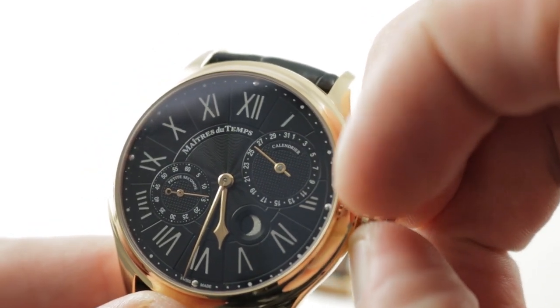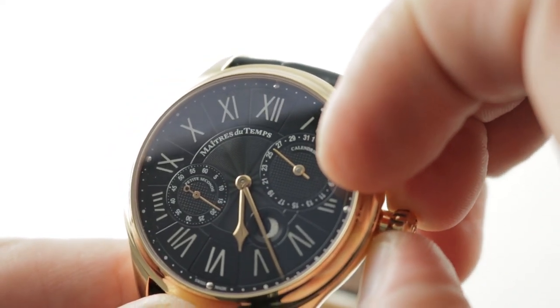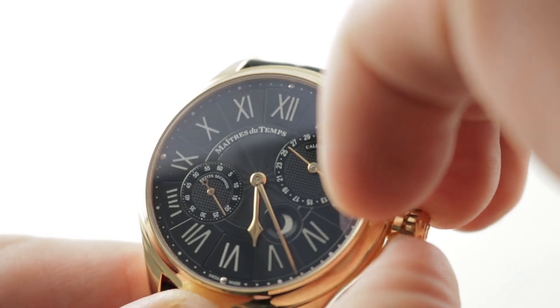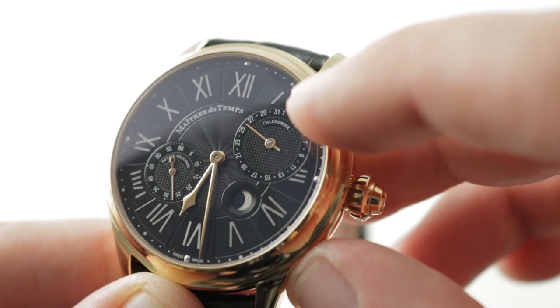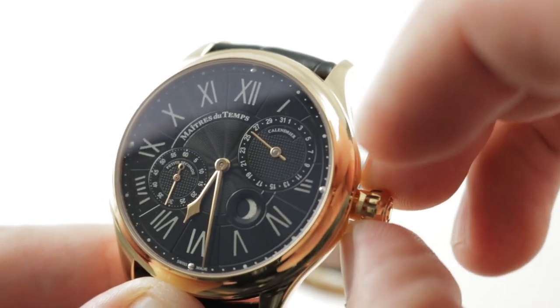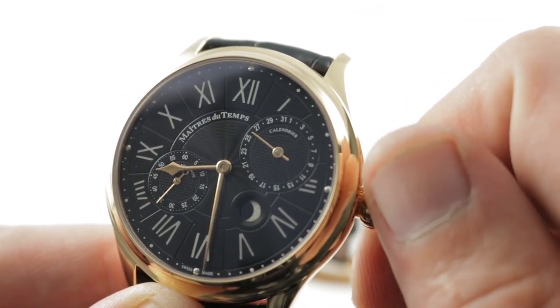There is a quick-set system — it takes a little bit of hunting to find the intermediate setting — used to adjust the moon phase and the quick-set for the date. The quick-set system in one direction will adjust the date, and in the other direction it will adjust the moon phase, so you have the ability to quickly and easily manipulate both.